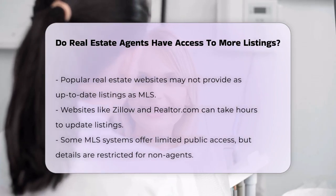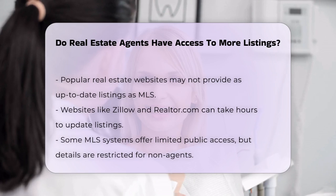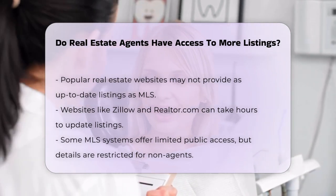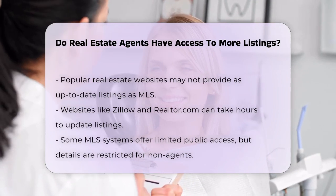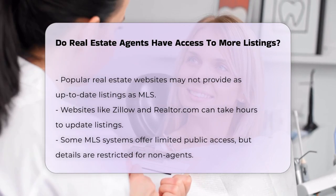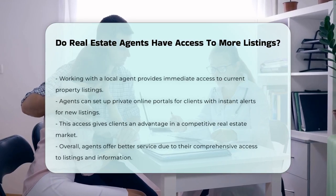Some MLS systems offer limited public access through their websites or public portals, but the information available is more limited compared to what agents can see. For example, Bright MLS allows users to search for properties within their coverage area, but details like agent notes and security codes remain exclusive to licensed professionals.